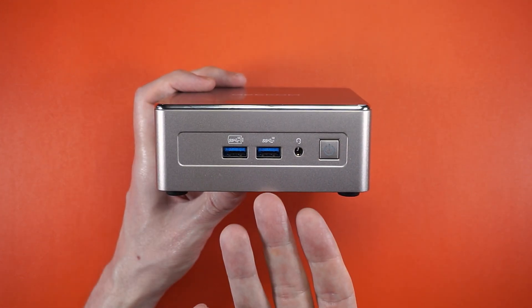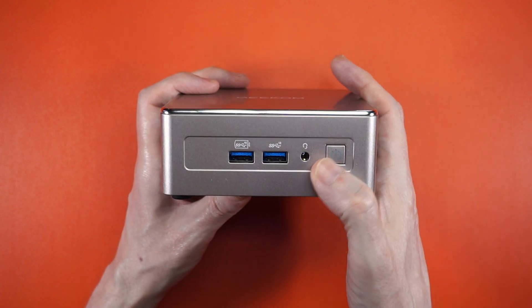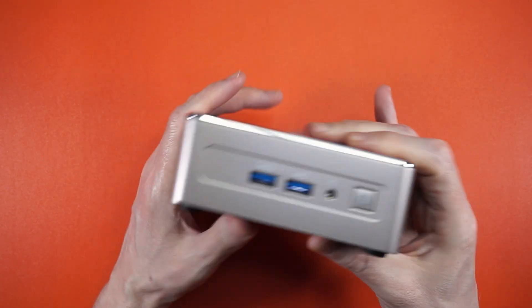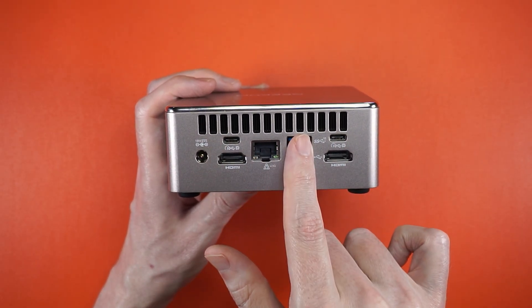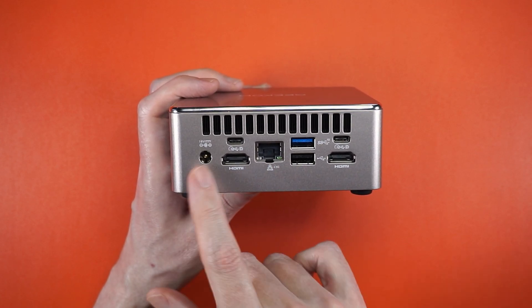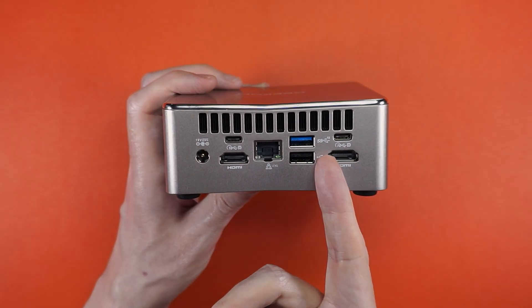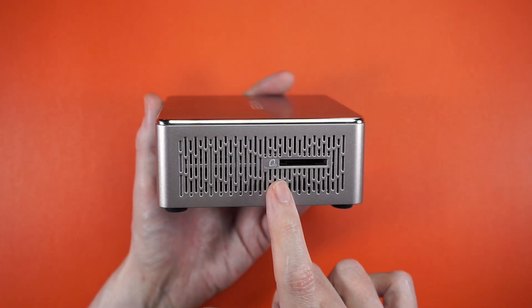On the front: two USB 3.0 Type A's, a headphone jack, and a power button with a good click and no rattle. On the back: dual HDMI, dual Type-C, another USB 3.0, a 2.5 gigabit ethernet port, plus a barrel jack. We also get a Kensington lock and an SD card reader.